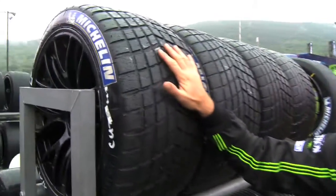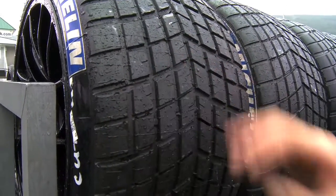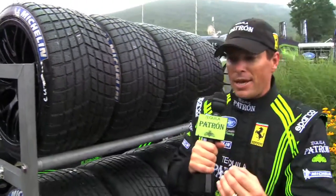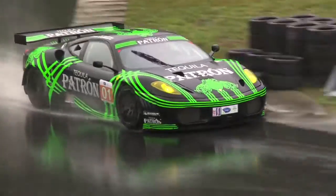Luckily the Michelin rain tires are very good. These treads let the rain dissipate from the tire and give you a fair amount of grip — a lot more than you'd expect. You still have to build up, and the thing in the rain is you never know when a larger puddle or a slick spot can just grab the car.